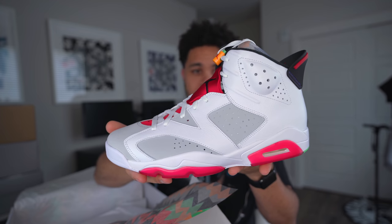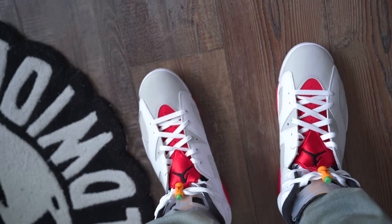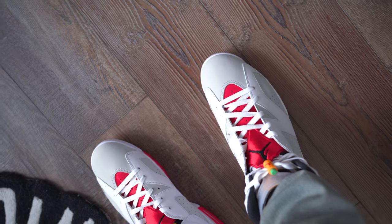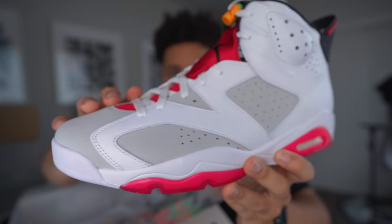I did end up picking these up in a size 13 because it was really the only size I could get my hands on early. My opinion — sixes run big, so these are gonna be extra huge. I typically wear a size 12, so if you're gonna pick these up, make sure you go true to size guys. Turn up the HD — you can see it is just super butter. I love the leather; they definitely didn't skimp on the quality.